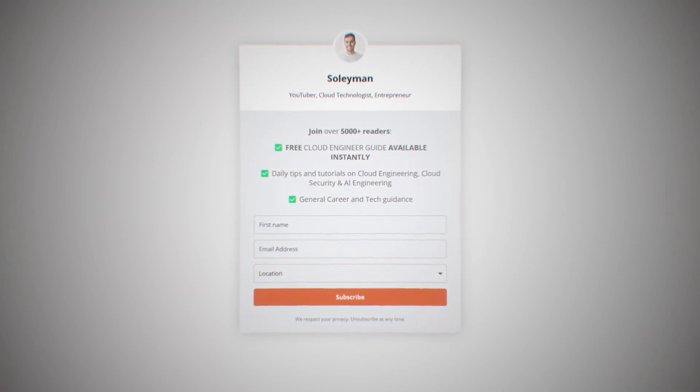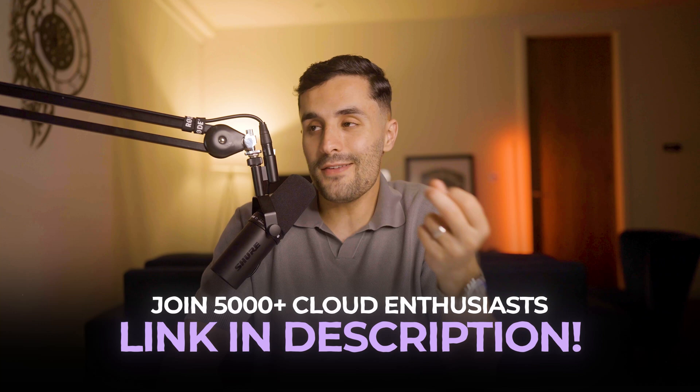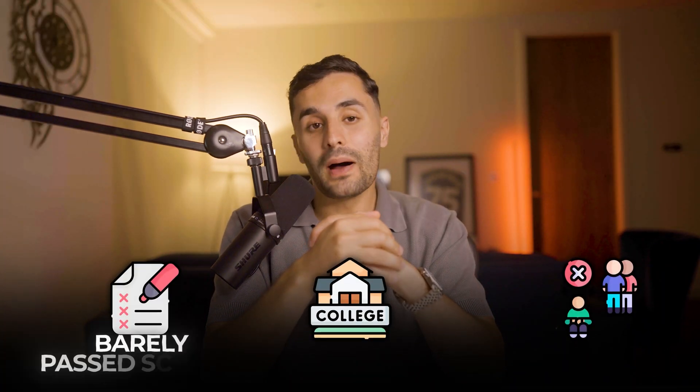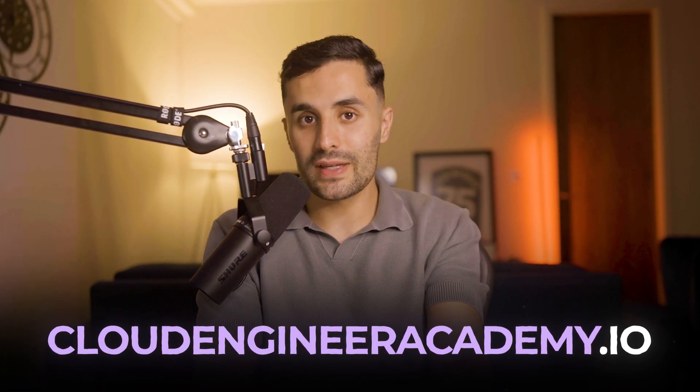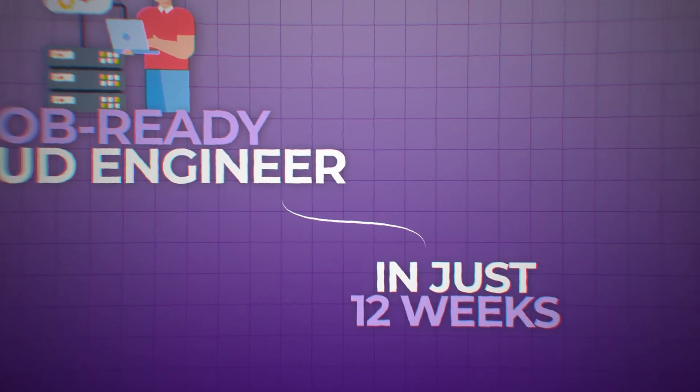I'm currently giving away a free beginner's guide to cloud engineering when you sign up for my newsletter — the link is in my description. My company is a cloud security consultancy helping businesses design cloud systems, migrate applications, or reduce cloud spend. And as for a success story — someone who barely passed school exams, failed their first year of college, was told they'd never make anything of themselves, now has an academy teaching over 200 students how to go from beginner to job-ready cloud engineer in 12 weeks. That person is me.